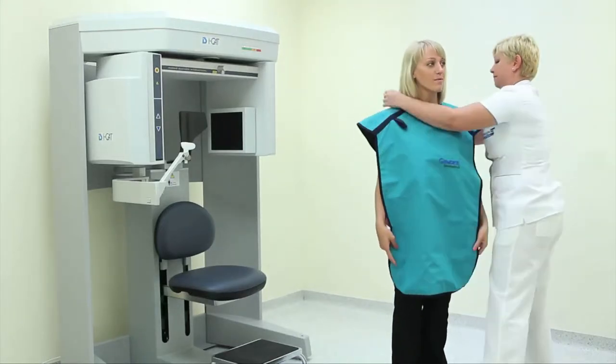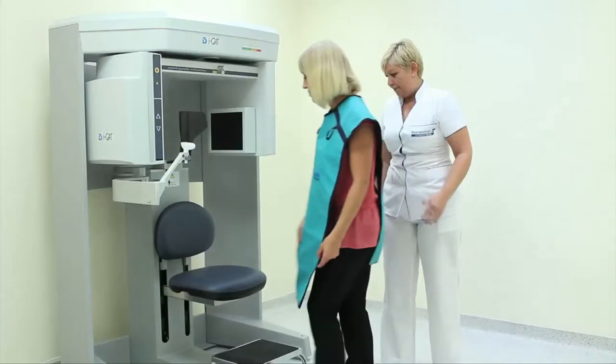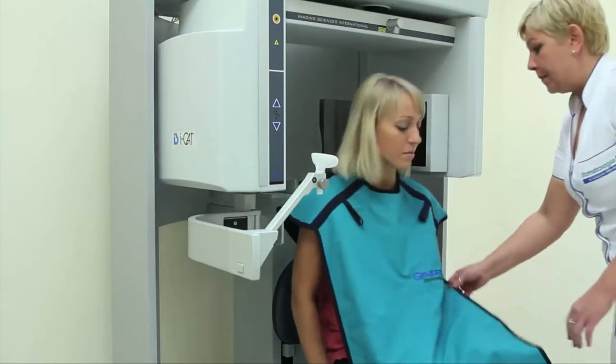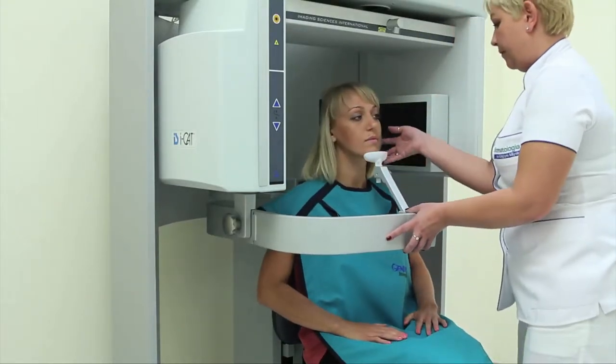Prior to undertaking any treatment, it is essential that we consult an RTG image, which allows us to perform all operations safely and with utmost accuracy.